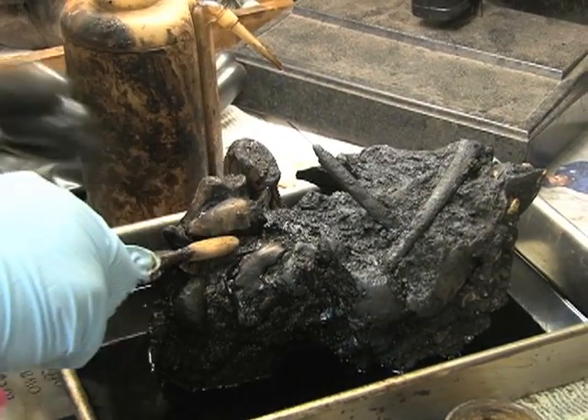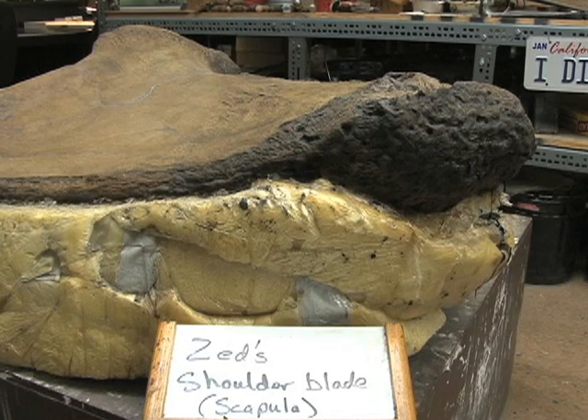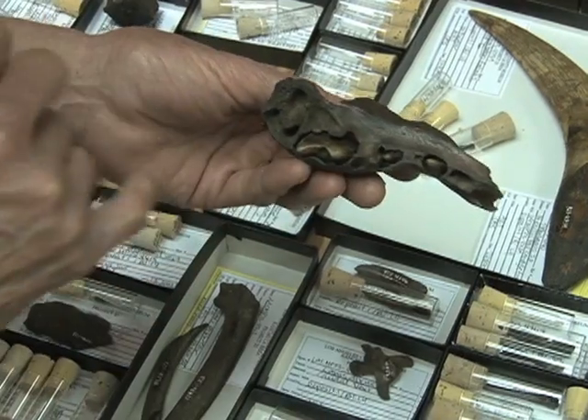One important discovery is a nearly complete Colombian mammoth known as Zed. There are smaller animals, some more complete than others, says Lab Director Shelly Cox. Our focus in the lab is bringing them back to life and putting them in the context of what the environment was like right here and how that animal would have functioned within that environment — what did he eat, and what does that tell us about a changing environment?